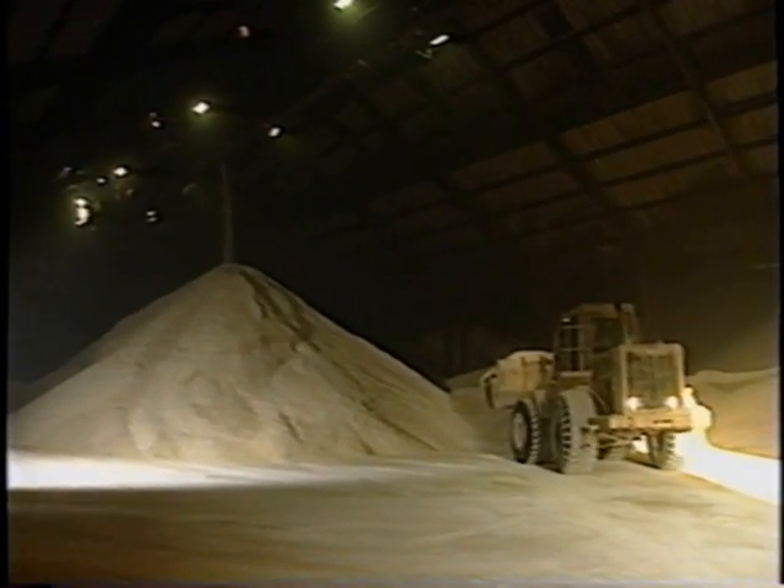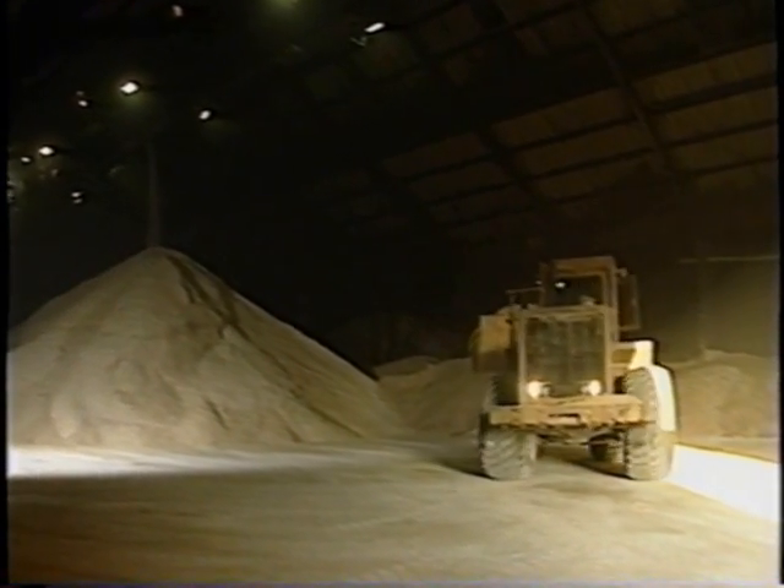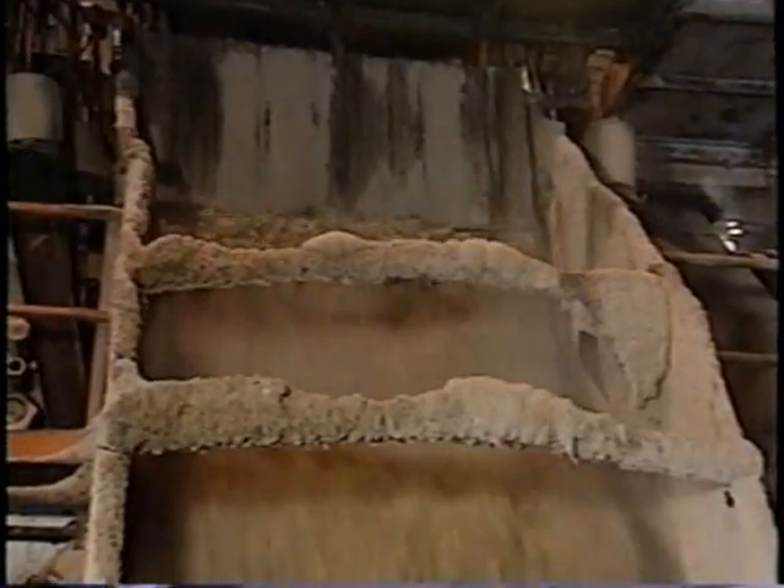This warehouse holds several million dollars worth of raw sugar. The bagasse is used in the mill's furnaces to generate the steam and heat to run the mill and process the sugar.